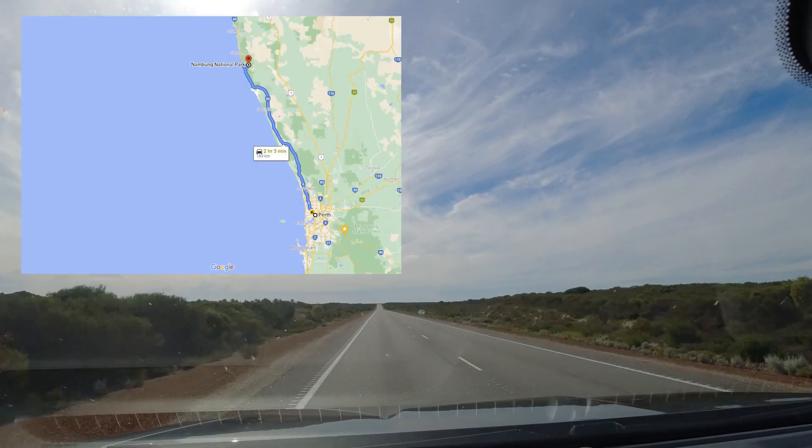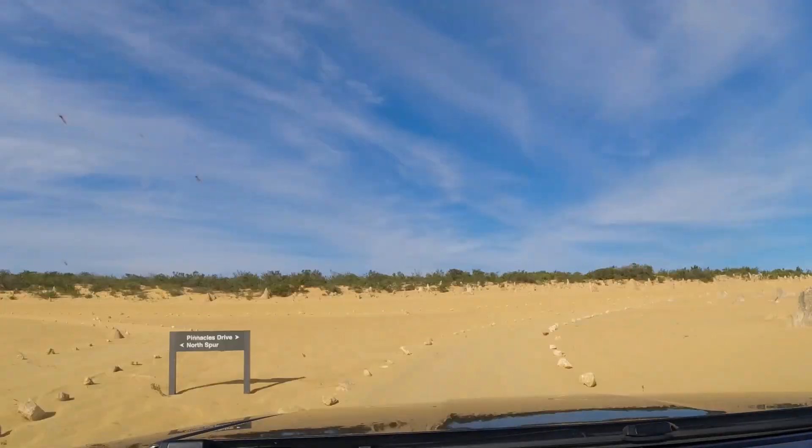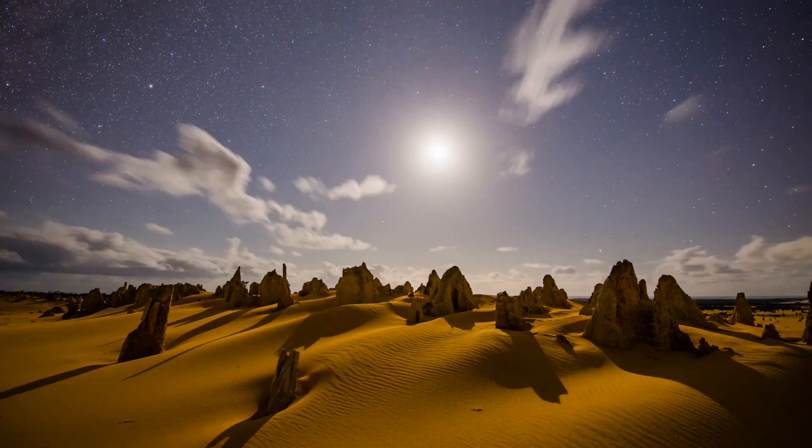Another great positive about this location is the accessibility. It's only about 200 kilometers north of Perth, accessible with two-wheel drive, and there's a fairly major highway coming close by to it. The third great thing about this location is the very low light pollution.